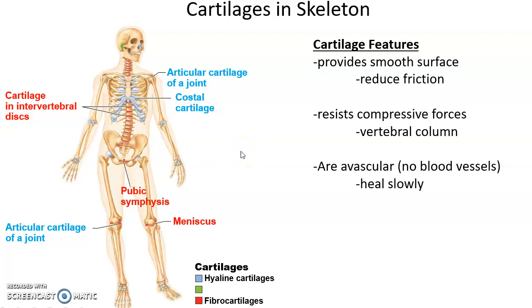The purposes of cartilage are to provide a smooth surface at joints to reduce friction, and to resist compressive forces. For instance, in the vertebral column, our vertebrae don't hit each other when we sit down hard because of the fibrocartilage discs. Another feature is that cartilage is avascular — there are no blood vessels in cartilage, so it heals very slowly when damaged.